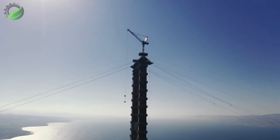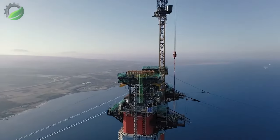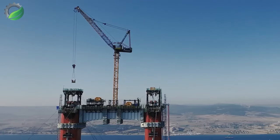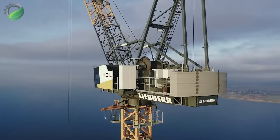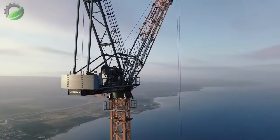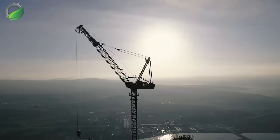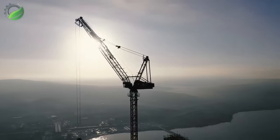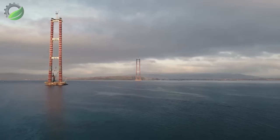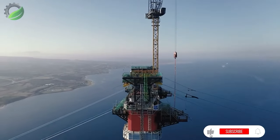This is the longest suspension bridge ever built by humans, connecting Asia and Europe with a length of 4,608 metres. Atop the two 318-metre-high bridge piers are two 357 HCL rope cranes, playing a crucial role in efficiently transporting materials to expedite bridge construction, completing it sooner than expected.